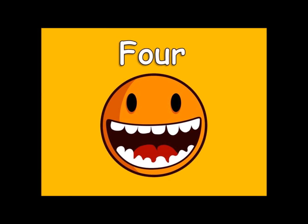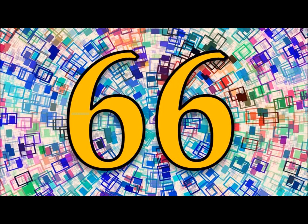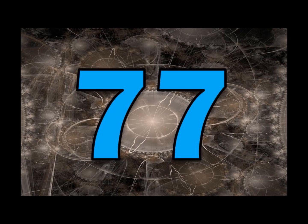One, two, three, four. Eleven, twenty-two, thirty-three, forty-four, fifty-five, sixty-six, seventy-seven, eighty-eight, ninety-nine, one hundred and ten.